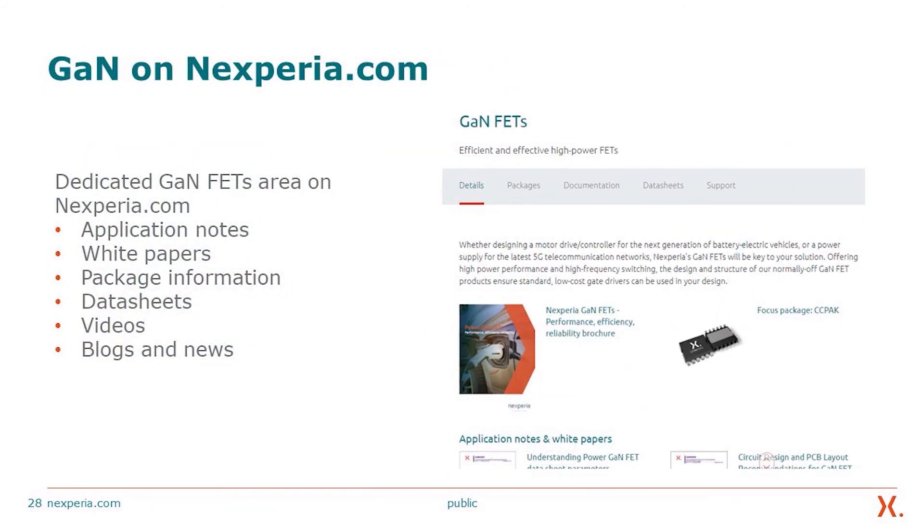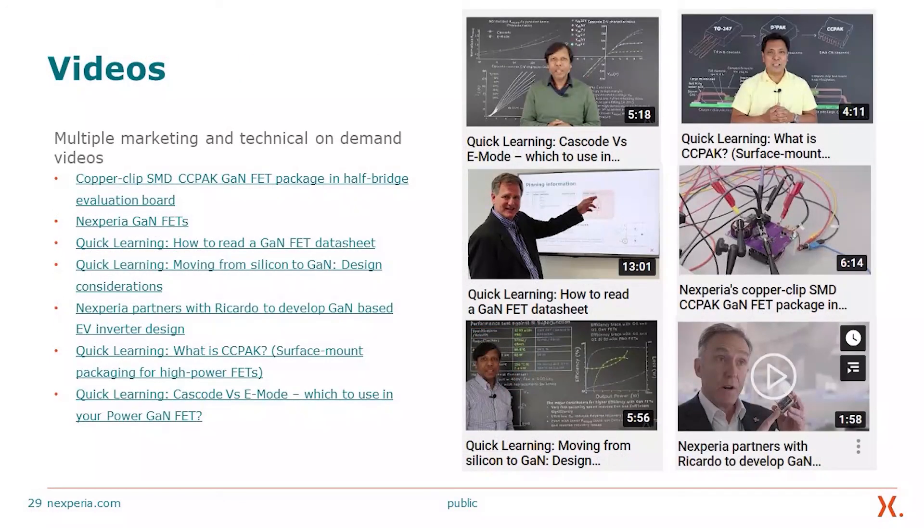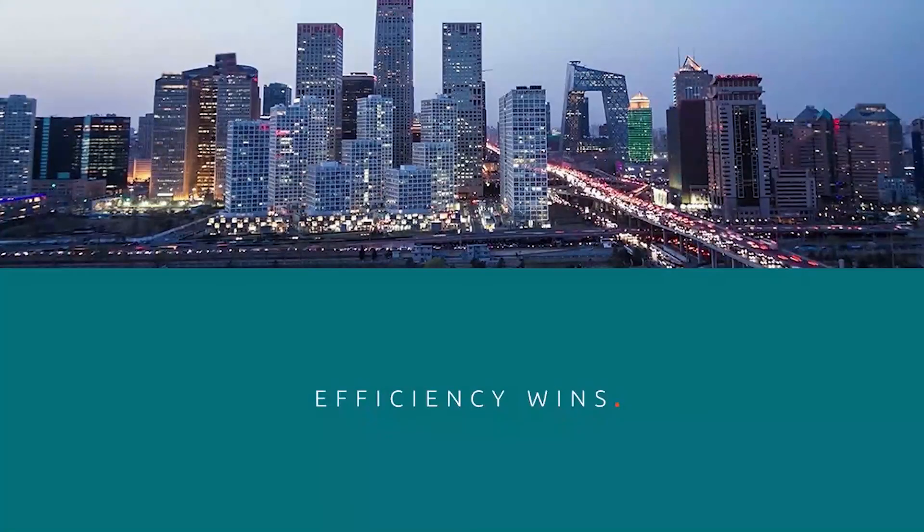We have a dedicated GaN FETs section on our website at nexperia.com, with many quick learning videos about this new technology and multiple marketing and technical on-demand videos. Thank you for listening.